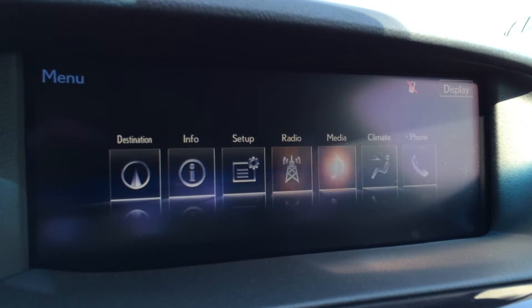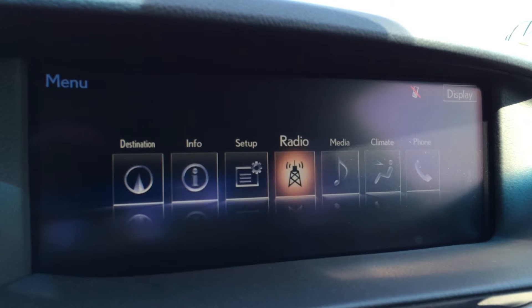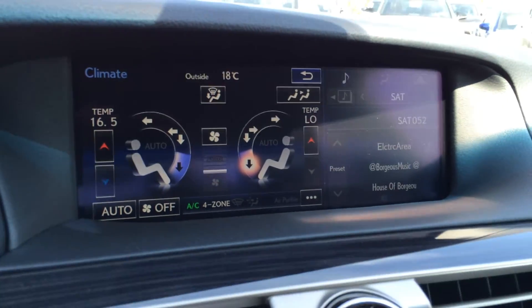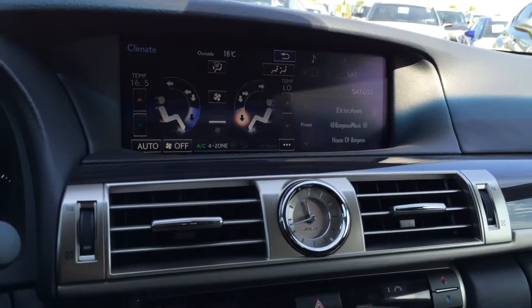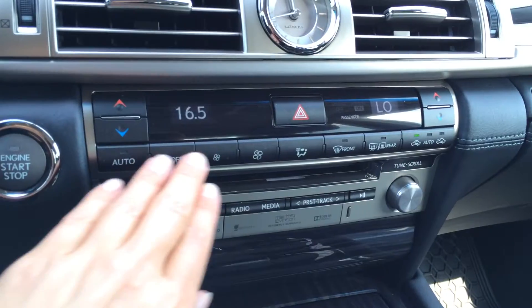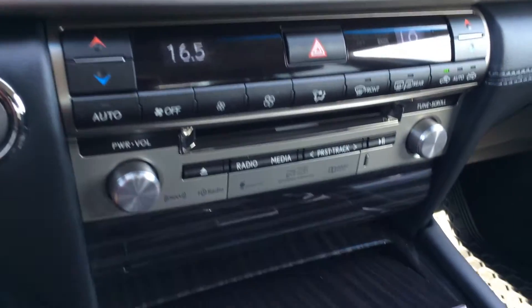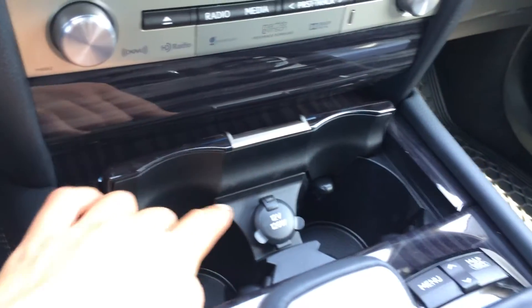You can control everything from here — from vehicle information setup to climate. There's four-zone independent climate control with AC, front and mirror defrost, and heated side mirrors. You can use these controls here as well, with shortcut buttons for audio and a beautiful analog clock and cup holders.